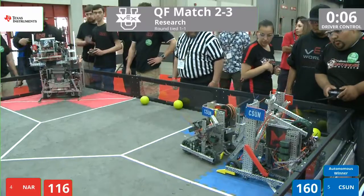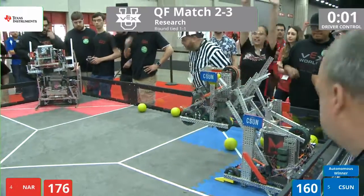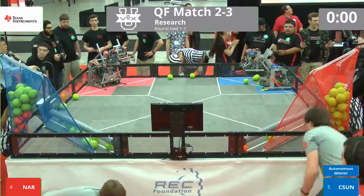NAR lifts, and it is high and good. Five seconds left. CSUN needs to make that lift — it's up, it's high, it is good at the buzzer!